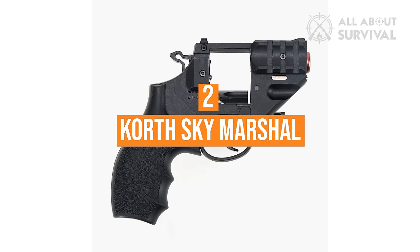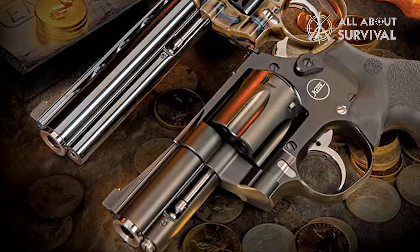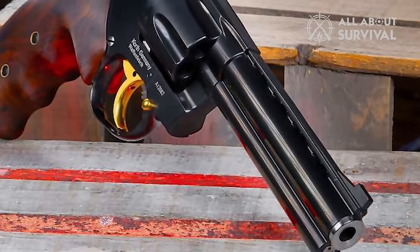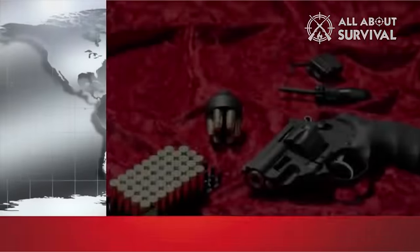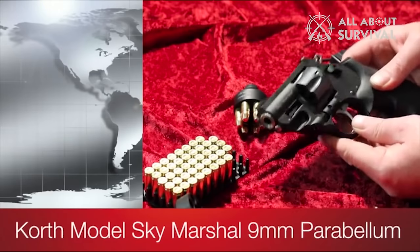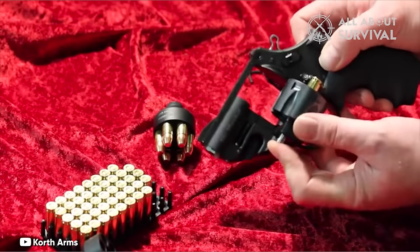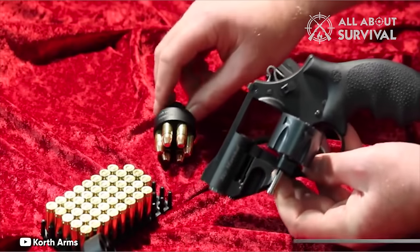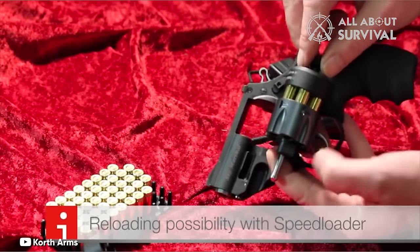Number 2: Korth Sky Marshall. The Korth brand has long been recognized for producing some of the world's finest revolvers, known for their high-quality craftsmanship across various calibers and designs. However, their superior quality comes with a hefty price, making them largely inaccessible for the average shooter. The Korth Sky Marshall stands out for its unique ability to fire the 9x19mm caliber, which includes 9mm Luger or Parabellum. The revolver's cylinder, which holds six rounds, is precision-made and swings to the left for easy loading. Accompanied by Korth's specially designed speed loader, one speed loader along with a user manual and a cleaning tool is provided with every Sky Marshall purchase.